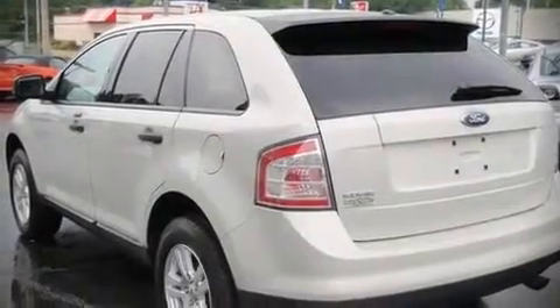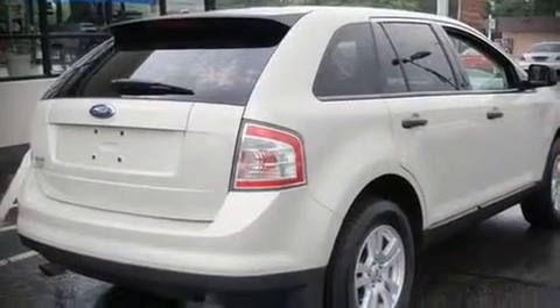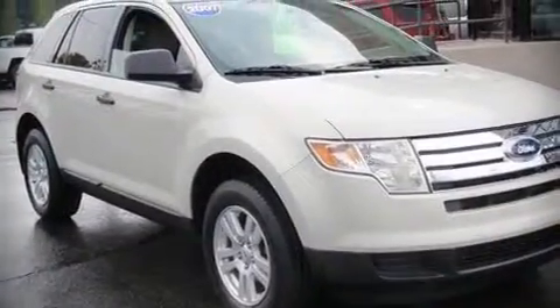The 2007 Ford Edge. This four-door, five-passenger sport utility vehicle still has fewer than 30,000 miles. It features a front-wheel drive platform, an automatic transmission, and a 3.5-liter six-cylinder engine.